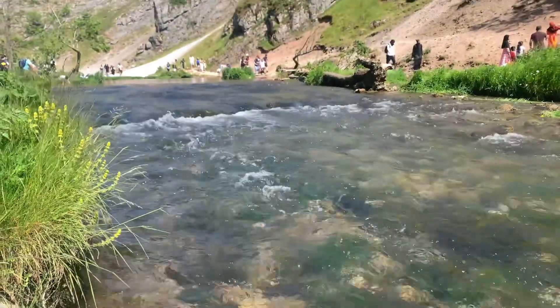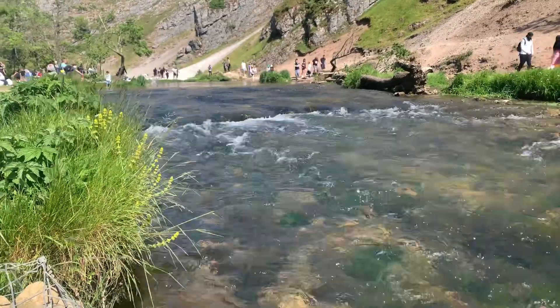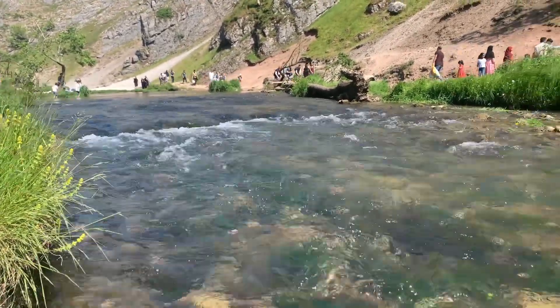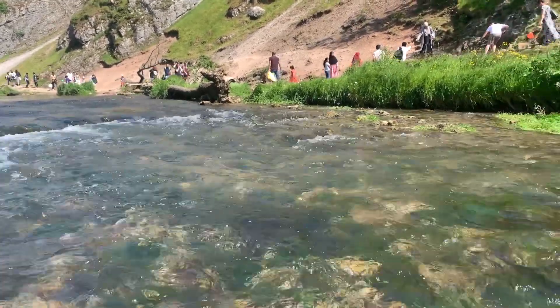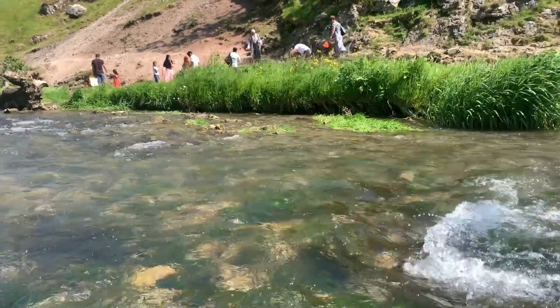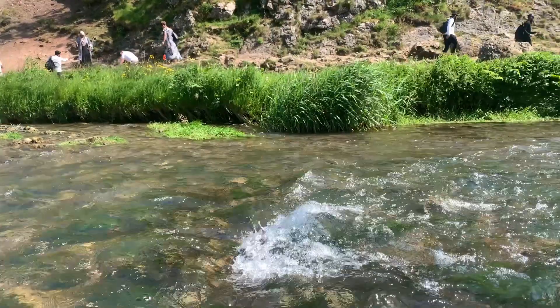Landscape and geology: Dovedale is characterized by its limestone gorge, towering rock formations, and scenic meadows. The valley was formed by the erosive action of the River Dove, which carved out the deep limestone ravine over thousands of years. The area is renowned for its striking features like Thorpe Cloud, a distinctive hill rising above the valley.